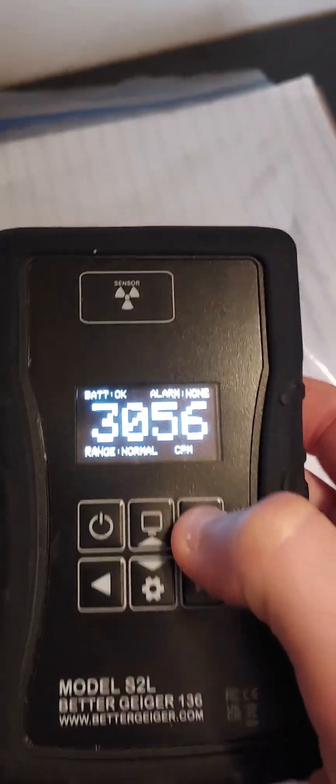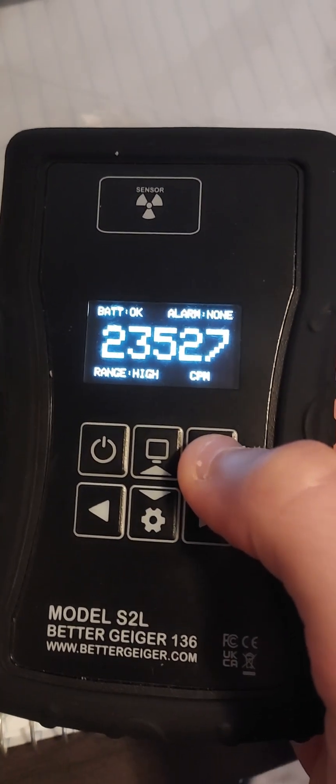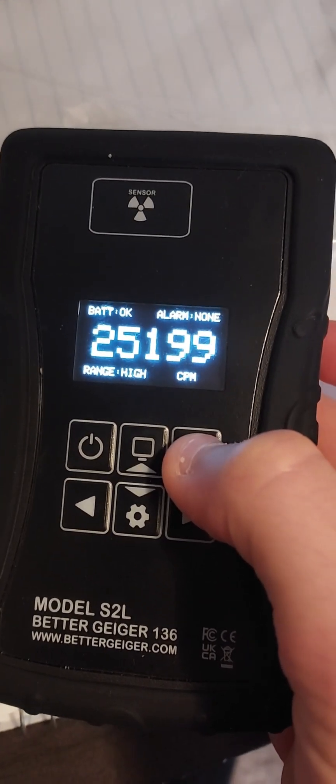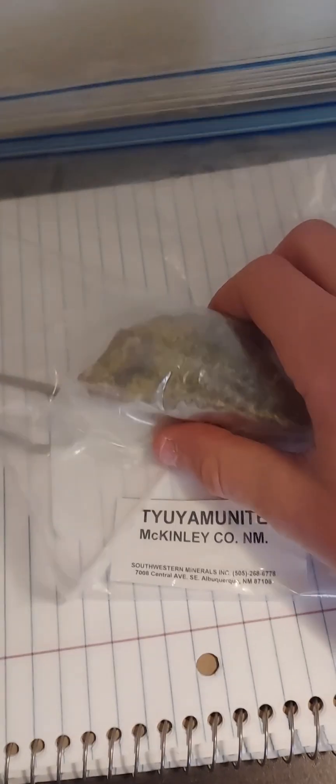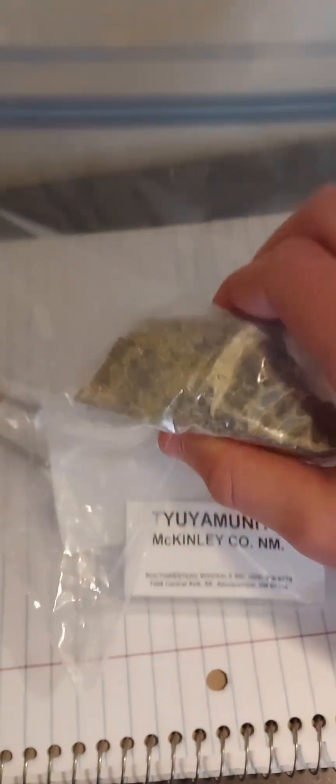And with the Bettergeiger S2L, it gives a count rate of 25,000 counts per minute. I hope you guys enjoyed that — like and subscribe for more radiation-related content.